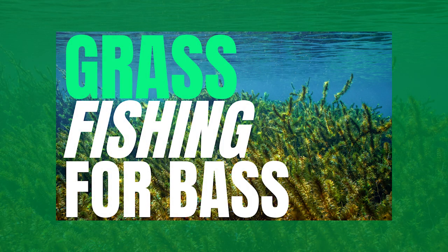If you want to learn more about submergent grass fishing then click on this link to watch my grass fishing masterclass. If you enjoyed this video please like it, leave a comment if you have a question, and don't forget to subscribe and I'll see you guys in the next video.